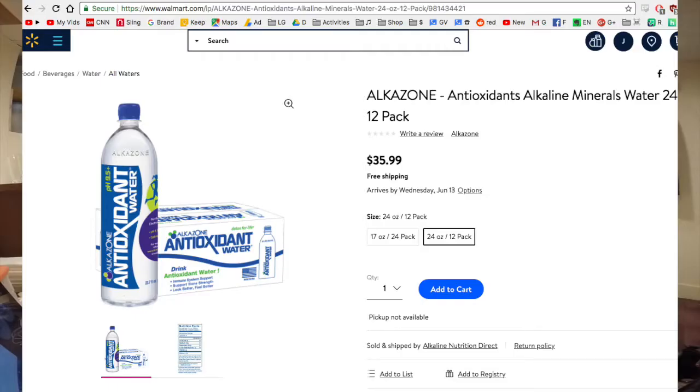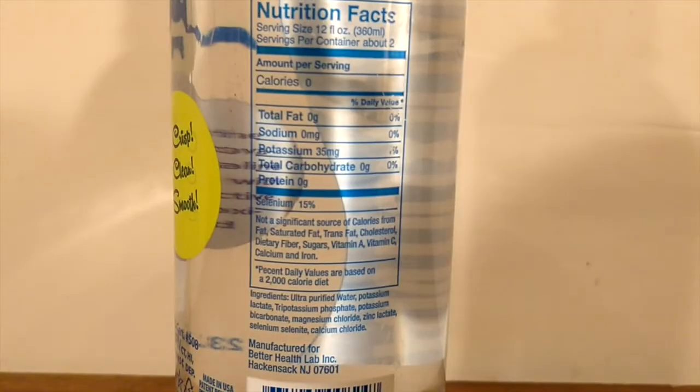This is also sold at walmart.com. If you buy a 12-pack on walmart.com it's $36, so it's actually more expensive from Walmart than where I got it because that's $3 per bottle. This also has selenium — 15% of your daily needs of selenium, which is an antioxidant that's naturally occurring in soil.